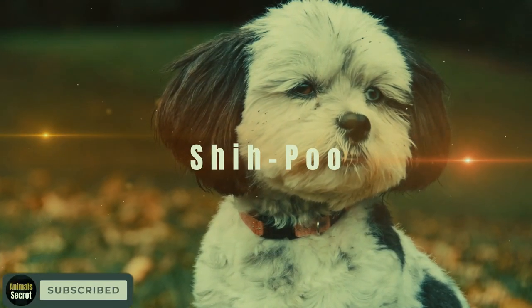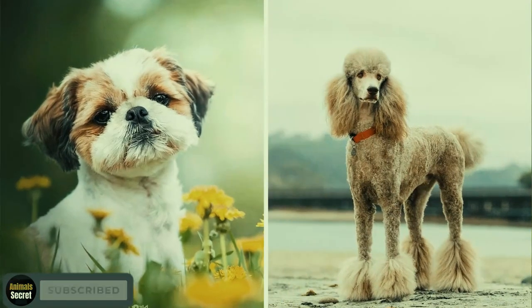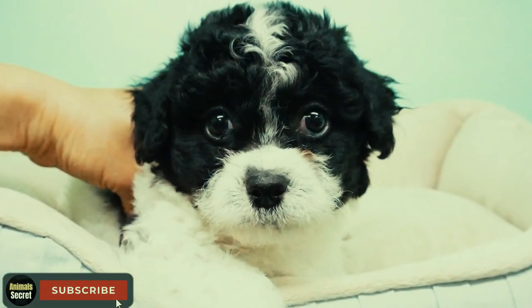The Shih-poo. Last but not least, we have the adorable Shih-poo, a blend of the Shih Tzu and Poodle. These small but mighty dogs are full of personality and make wonderful lap dogs.